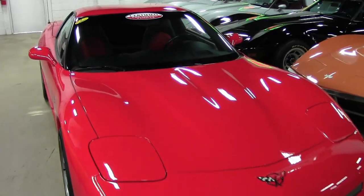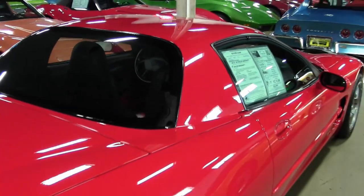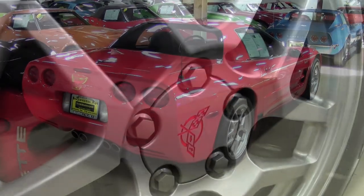Factory features on this car include heads-up display, memory package, dual-zone electronic climate control, Bose CD stereo, power driver seat, power windows, locks, steering, and power brakes, power mirrors, tilt, cruise control, ABS, traction, and active handling.